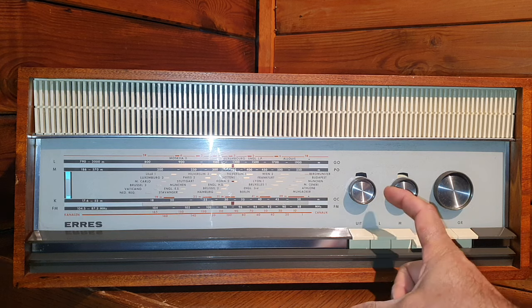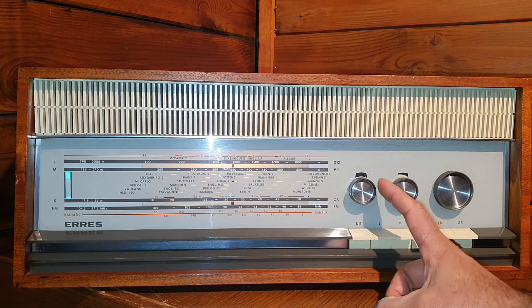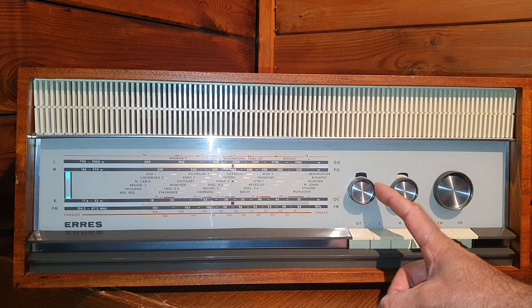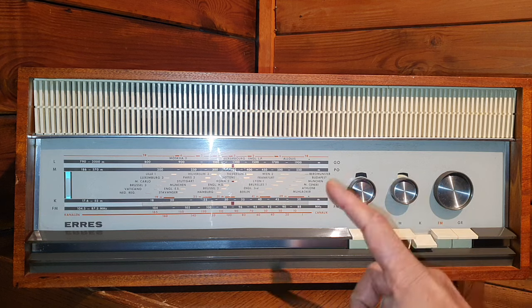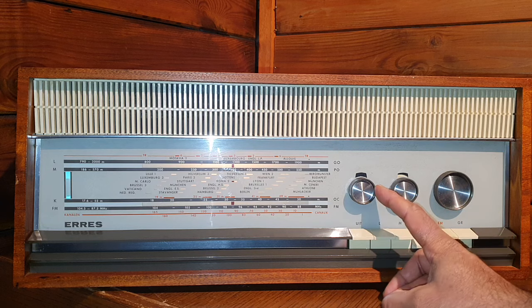The important thing is that it is able to receive weak stations as well, and the strong stations are not fading out the weak ones. The band is not spread, so you need to be very delicate while tuning the frequency.